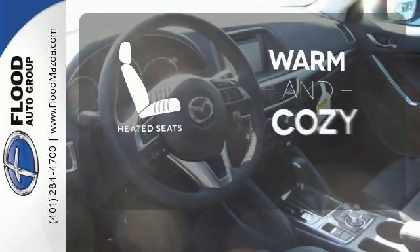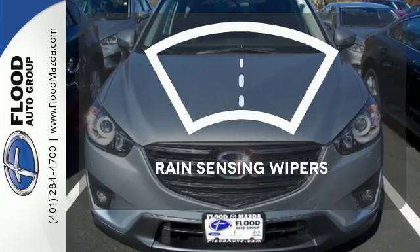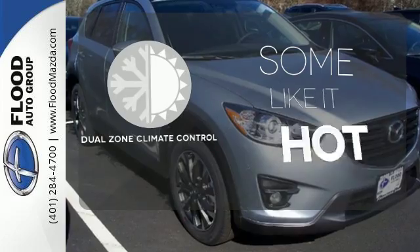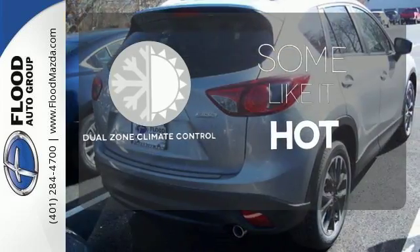Wrap yourself in the comfort of heated seats. The rain sensing wipers remove rain, snow, or debris automatically. Dual zone climate control lets you and your passenger pick a personal temperature.